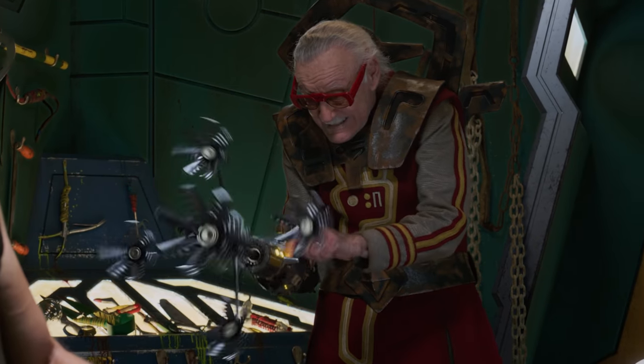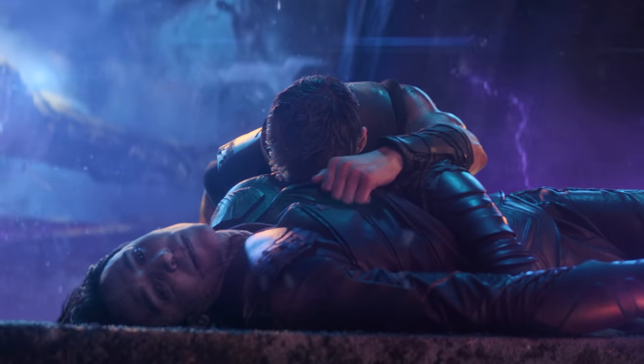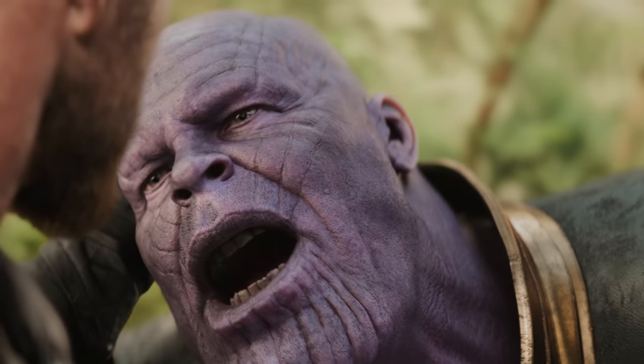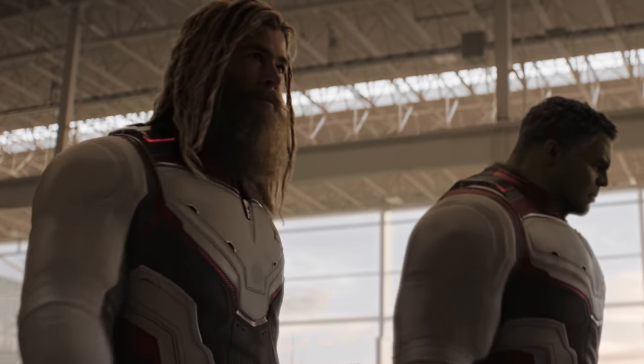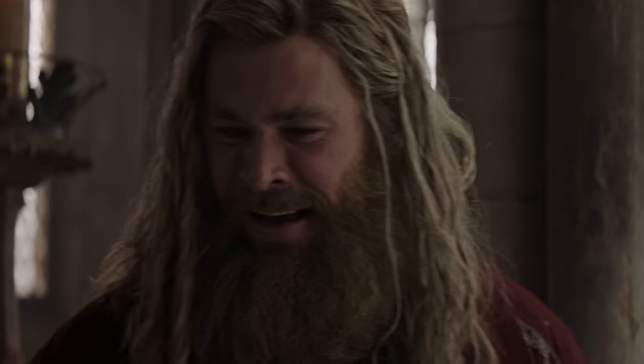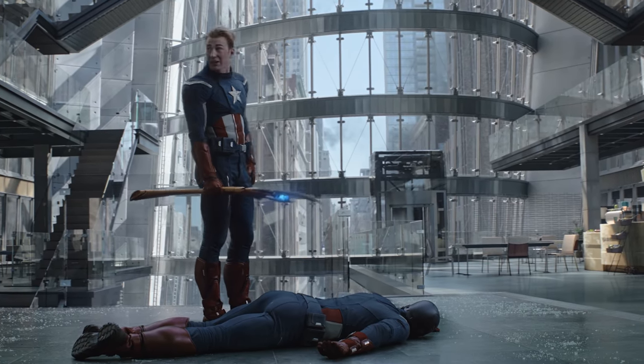Because of this Thor had to go through his own redemption arc in both Ragnarok and Infinity War, in which he gained Stormbreaker and doomed the universe to death. However upon journeying back in time Thor ended up taking Mjolnir, which not only showed that he was still worthy but also set the pieces in place for us to see that Cap was too.